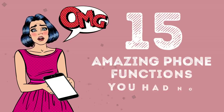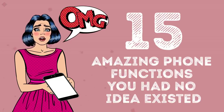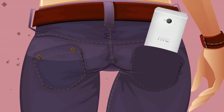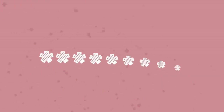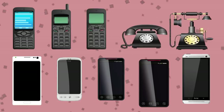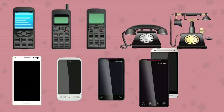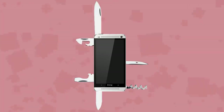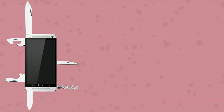15 Amazing Phone Functions You Had No Idea Existed. Nowadays, everyone has a cell phone in their pocket. However, only a few people know about the hidden opportunities available by pressing certain key combinations. There are many of these codes — some work with all phones, others only with certain models, but all of them allow you to try some cool and useful features. The BrightSide team has gathered the most interesting combinations that will give you access to the hidden functions of your phone. Did you know that you can hide your number in every outgoing call you make?